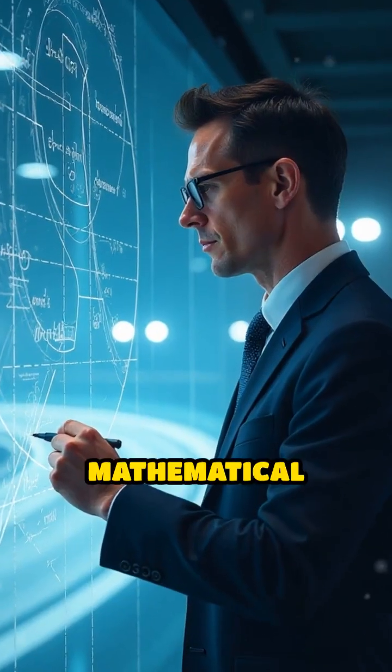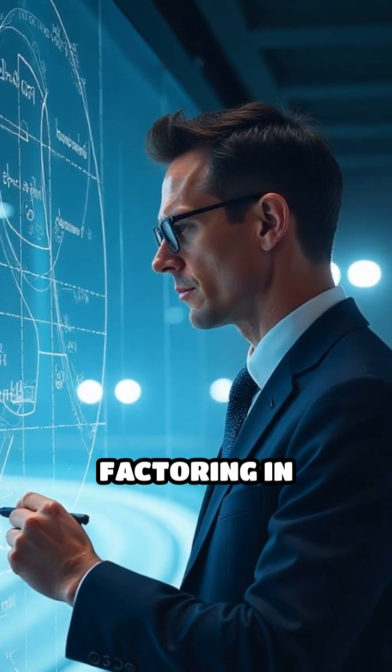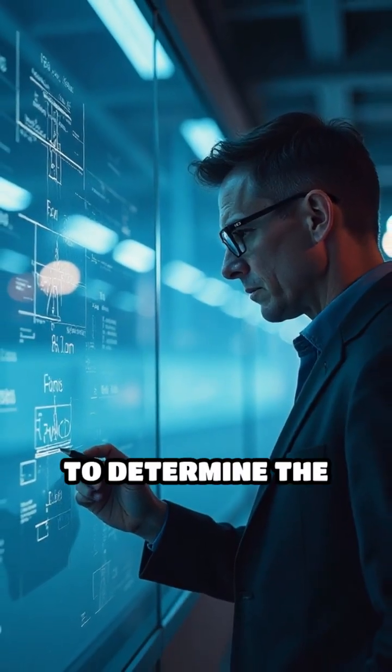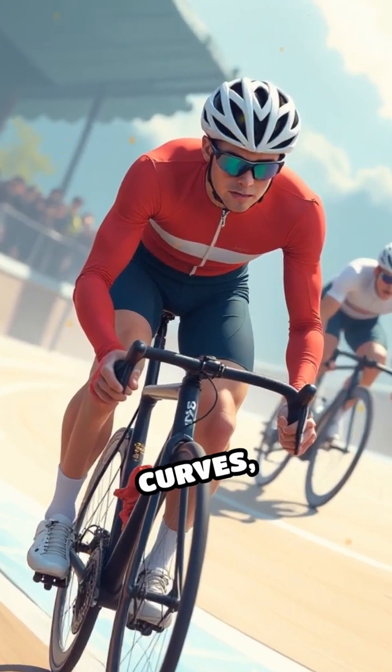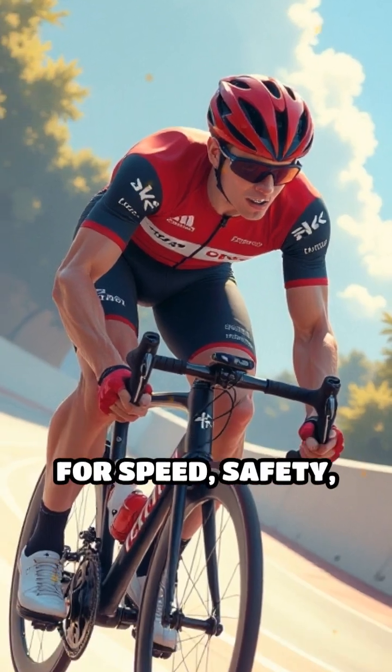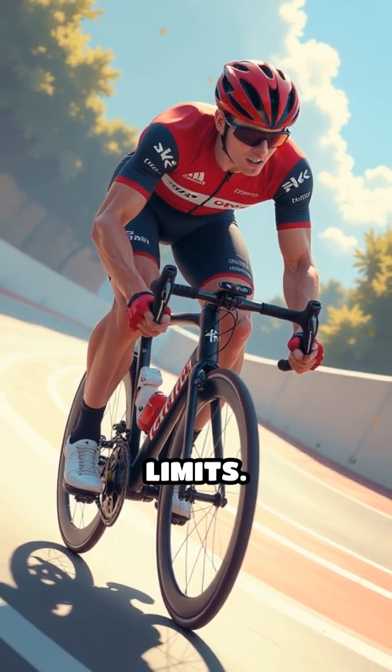Engineers use precise mathematical formulas factoring in expected speeds, friction between tyres and track, and rider dynamics to determine the perfect angle. Next time you see those dramatic curves, remember — they're not just for show, but precision crafted for speed, safety, and the thrill of pushing human limits.